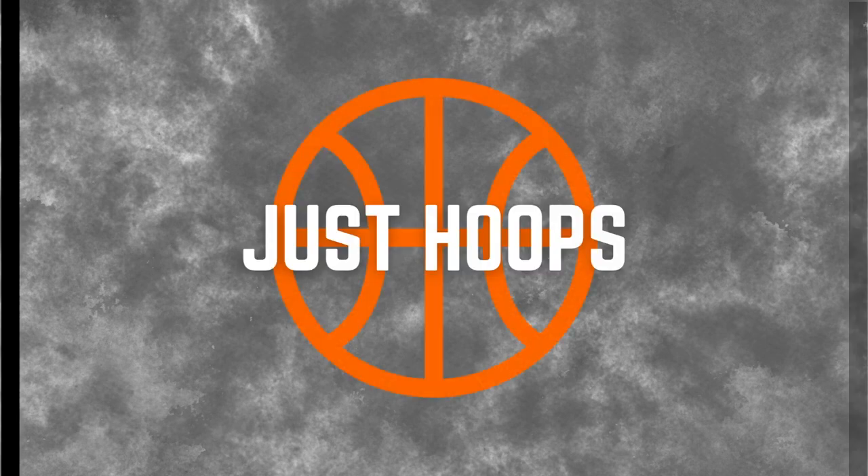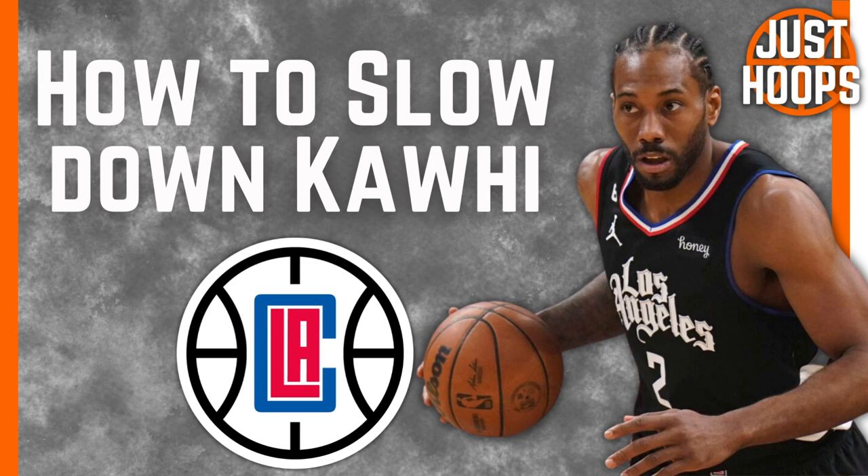Hello and welcome to Just Hoops. Kawhi Leonard is one of the most unstoppable forces in basketball, but how do you slow him down? We're going to try to answer that question in this video.